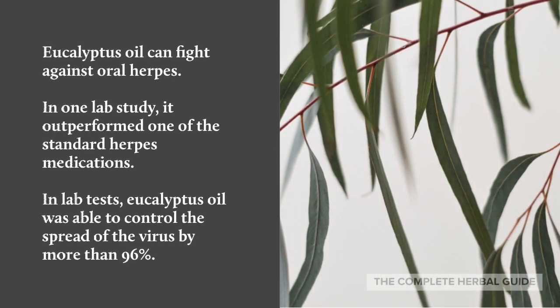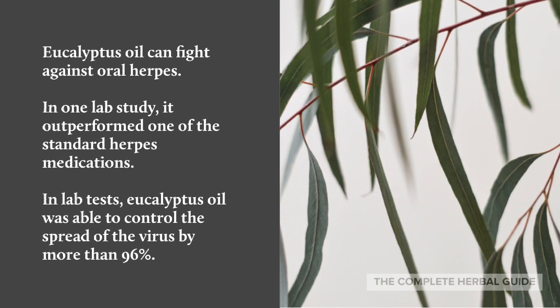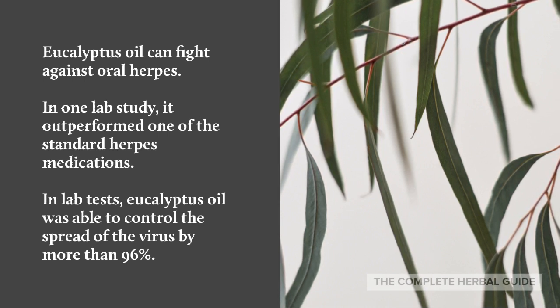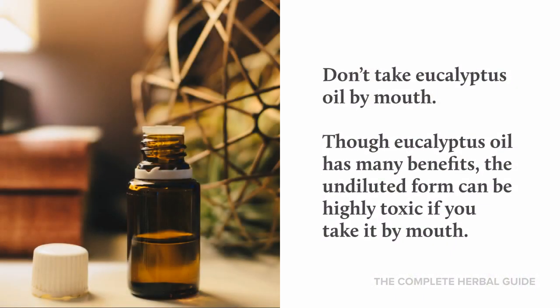Eucalyptus oil can fight against oral herpes. In one lab study, it outperformed one of the standard herpes medications. In lab tests, eucalyptus oil was able to control the spread of the virus by more than 96%. Don't take eucalyptus oil by mouth.